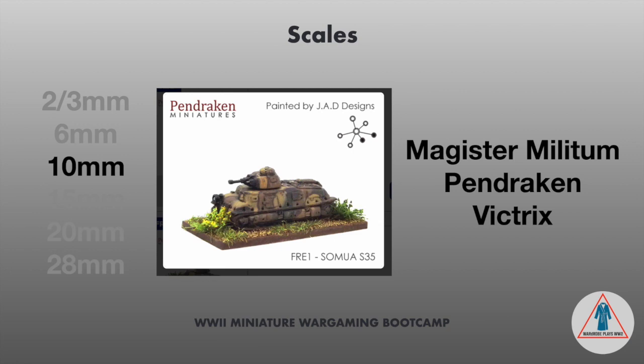10 mil: there's Magister Militum and Pendraken, which I have some experience painting — I painted up some Germans, paras, and some tanks. Very good detail, painted up great, and I would use them again. I'm just kind of stuck with 15 right now. And then there's Victrix, who is just now coming out with some 12 mil. You could probably mix some of their stuff with 10 mil and be okay, though your mileage may vary. I hear they look really good and are painting up well.